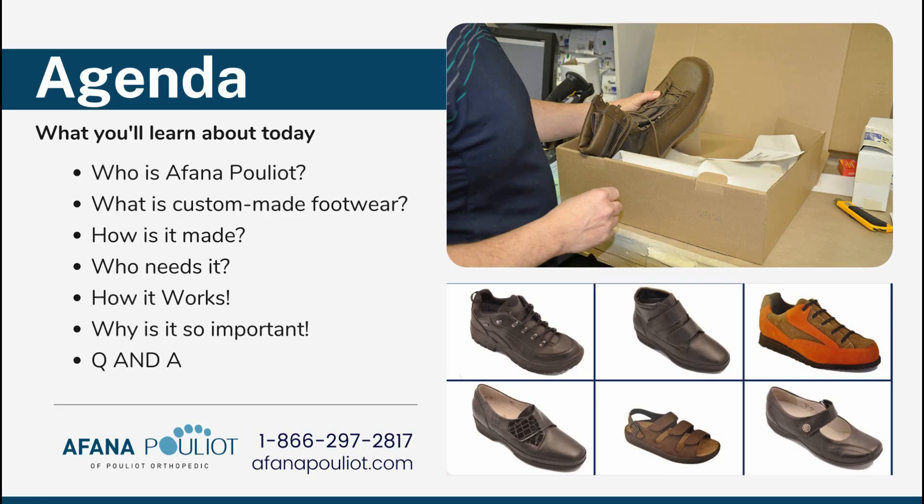What we're going to learn today is: who is Fanapulio, what is custom-made footwear really, how is it made, who actually needs it, how our program works, and why this is so important for not only your patient but for yourselves in your clinic environment. Then we're going to open up to a Q&A at the end so we can get all your questions answered.